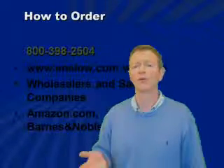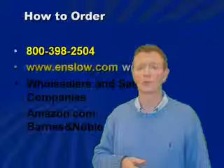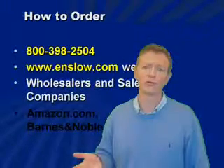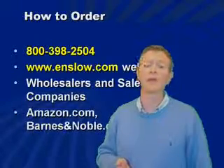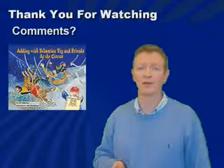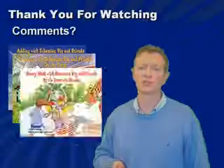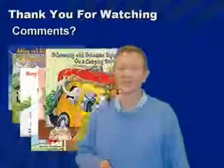How to order? You can call us at our 800 number, 398-2504. Go to our website, enslow.com. You can look on your preferred wholesalers and sales companies who carry the books, and the books are available on Amazon.com and Barnes & Noble. I appreciate your comments — if you have anything you want to let us know or any questions about the set, please feel free to give us a call. Thank you very much.